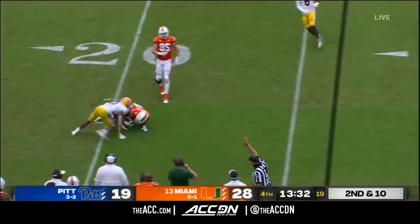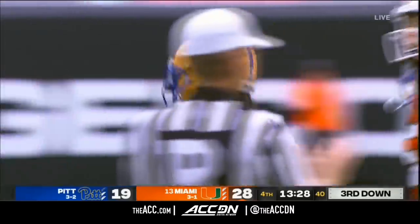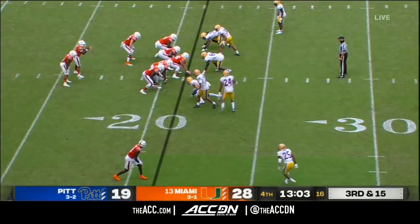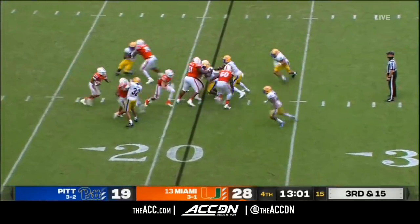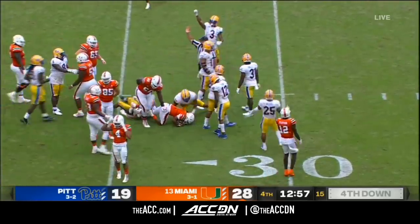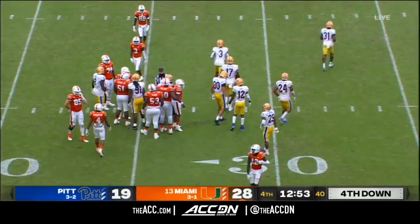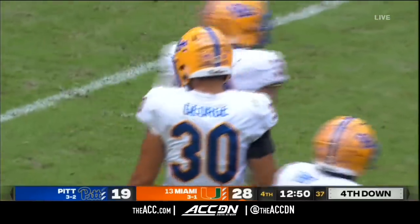That guy demands respect from the players and they do respect him. Will Pitt bring pressure? They bring just four — King's going to look to do it himself on the ground and won't even come close. Miami will once again be forced to punt.